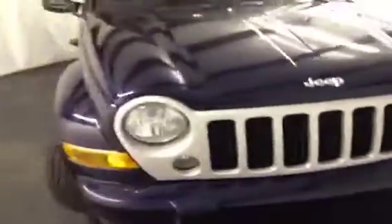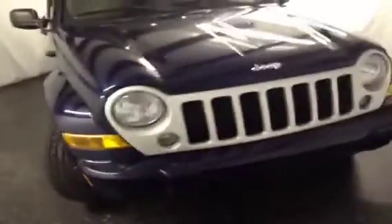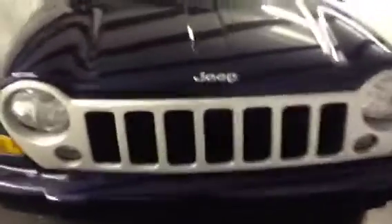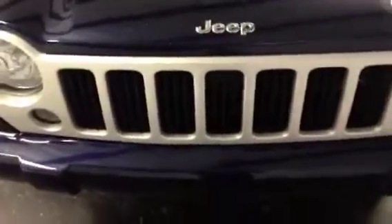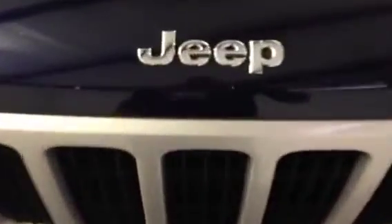This video demonstration is being brought to you by FrankMeyersAuto.com, the automotive dealership where everybody rides. We have a 2007 Jeep Liberty in deep metallic blue here at FrankMeyersAuto.com.